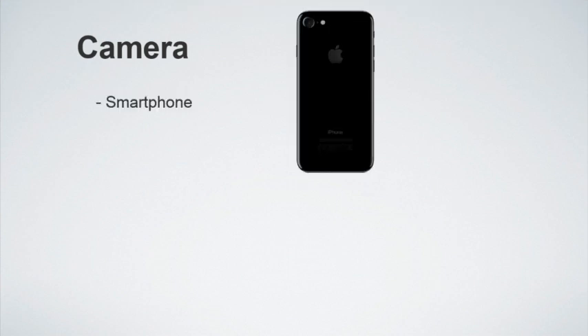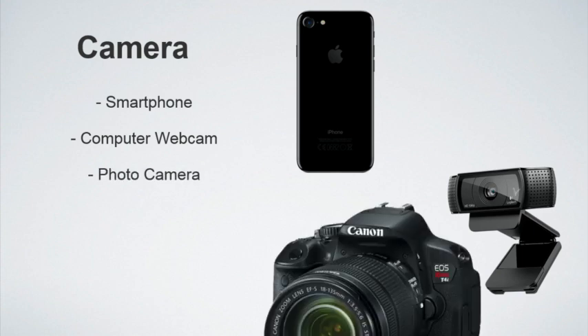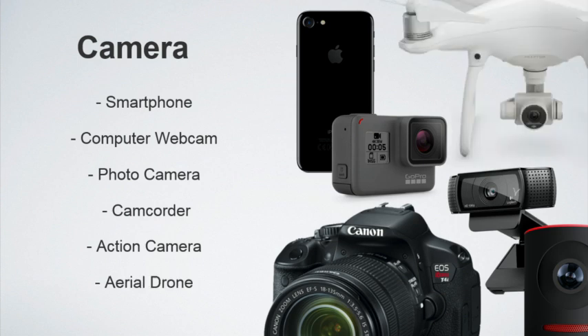Pretty much everyone has a smartphone. Smartphones are getting amazing cameras — the newest iPhones and Android phones have multiple lenses and really good built-in quality. If you're walking around with a camera in your pocket, you really can't say you don't have equipment. There are also webcams, hybrid photo cameras that take video, dedicated camcorders, action cameras like GoPros and the Osmo Action, and aerial drones. There's a plethora of different tools to capture high-quality video at very reasonable cost. Ten to fifteen years ago, this type of video quality took thousands of dollars.